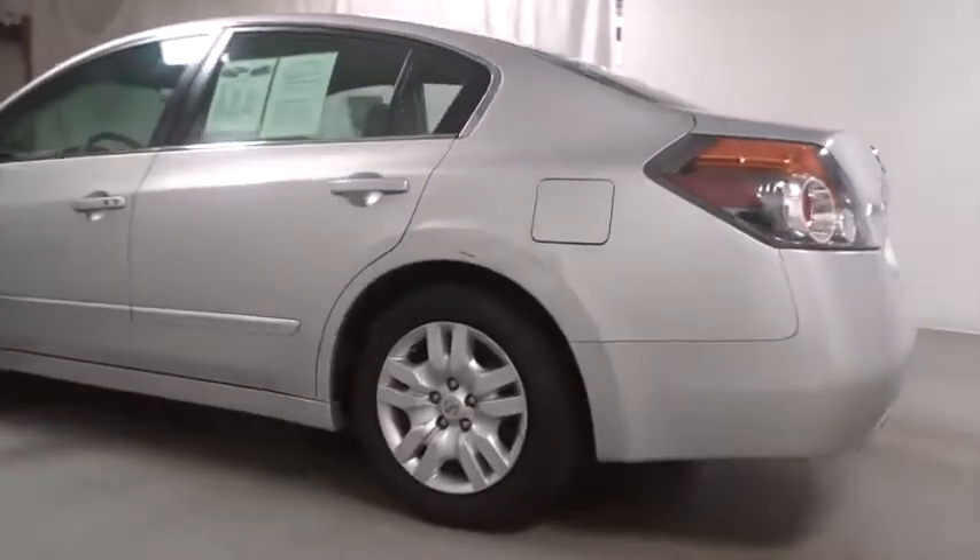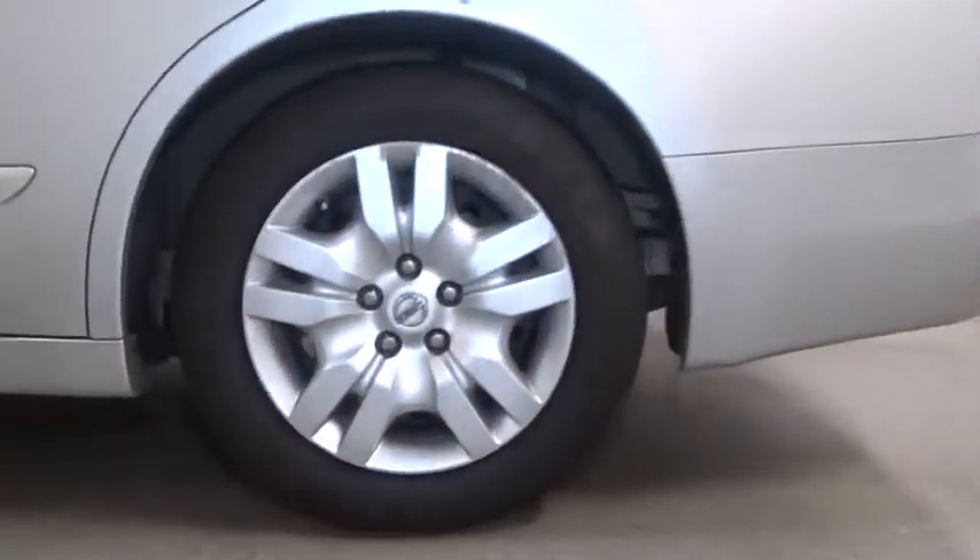Anti-lock braking system. AM FM stereo with CD player. Anti-theft security system. Front wheel drive. 60-40 split rear bench seat. Security package.